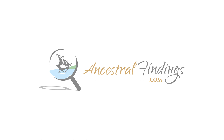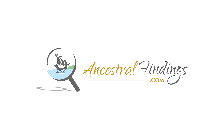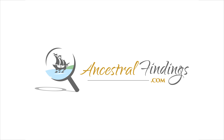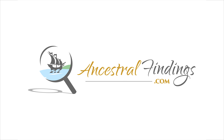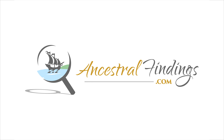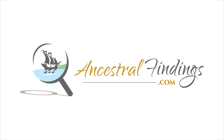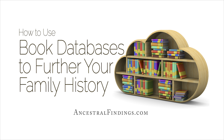Welcome to the Ancestral Findings Podcast. This is episode 200. There are several book databases online that can help you further your family history research by hooking you up with rare books with mentions of your family in them. Today I'll give you the how-to on finding and using these informative databases.